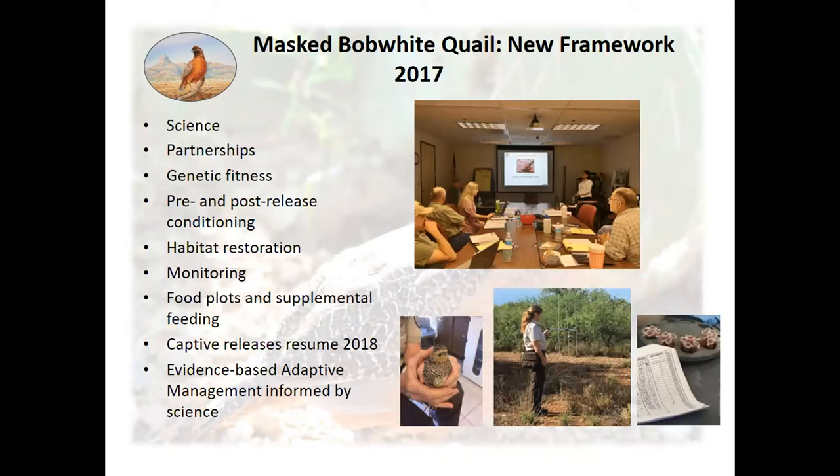In 2007, I was tasked with assessing the validity of the program and developing a new framework. I began with a review of available data and literature — both gray and peer-reviewed — then consulted with the Masked Bobwhite Recovery Team, U.S. Fish and Wildlife Service colleagues, and wildlife professionals with a long history with this bird. Our conclusion was that the Service should increase science and partnerships within the program. Tucson Audubon is a significant partner in this work.